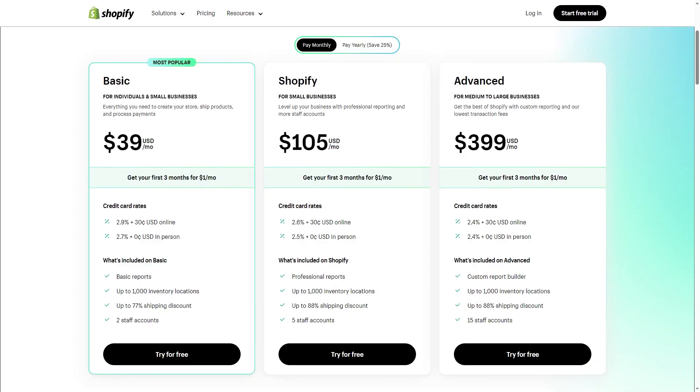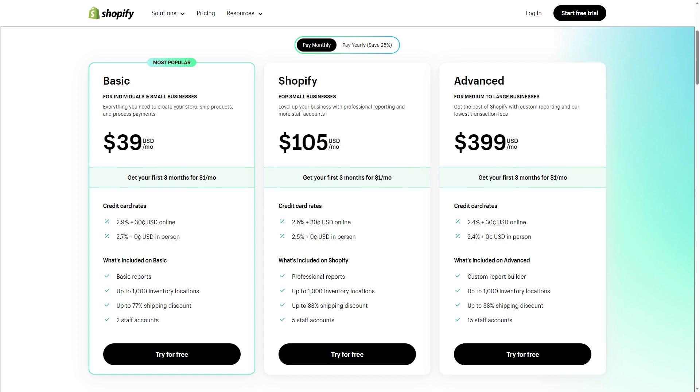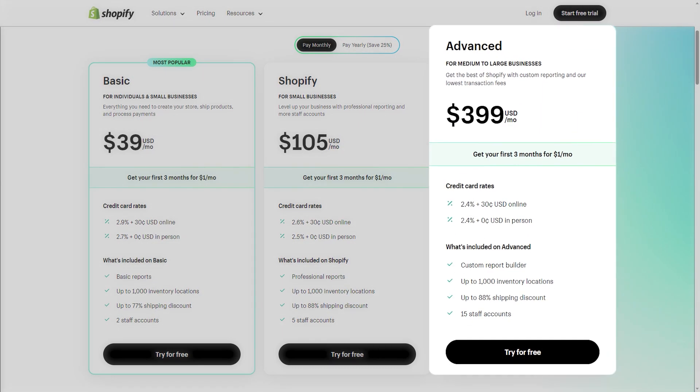Moving on to subscriptions — Shopify caters to businesses of all sizes and offers essential features across three subscription tiers: Basic, Shopify, and Advanced. If you're running a small business just starting out, I highly recommend the Basic tier as it offers everything you need right from the get-go. The Shopify tier gives you all the Basic essentials plus professional business reports, and increases the number of staff accounts from two to five.